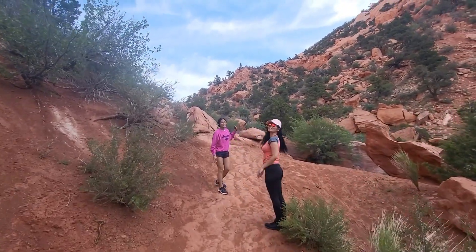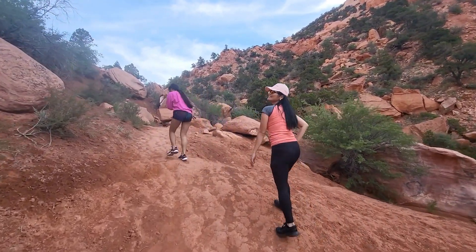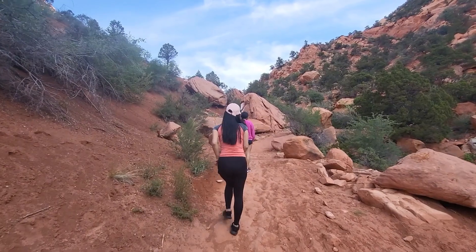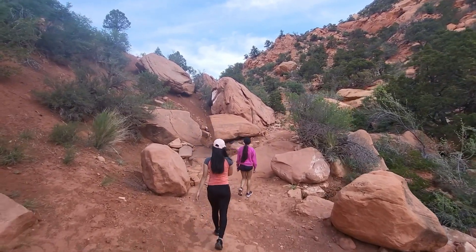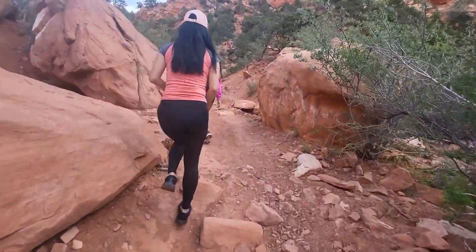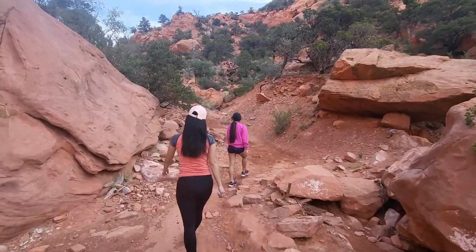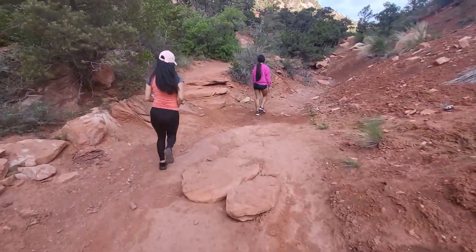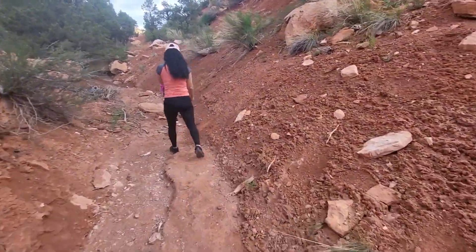We are on the way to some big rocks. Thor's Lookout — we are on the way to the ground. It's amazing.